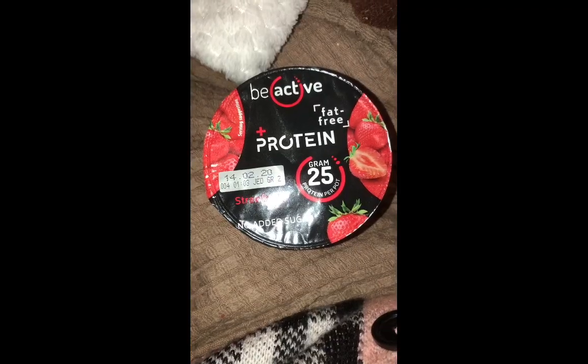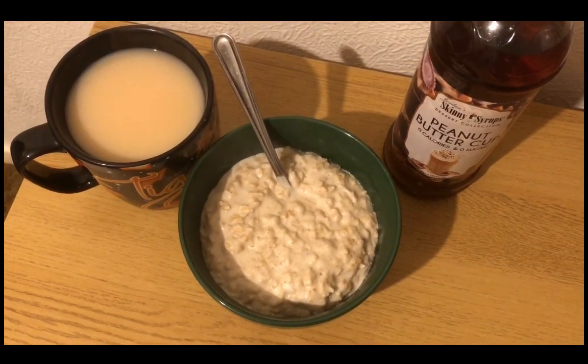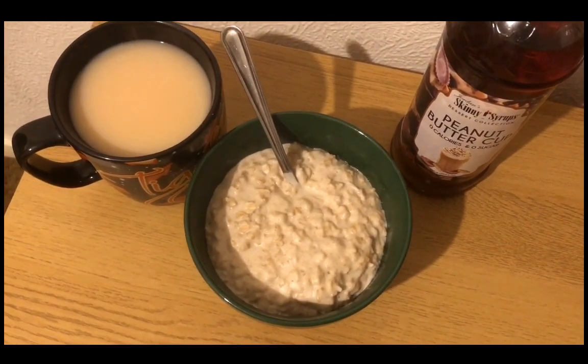I'm having a strawberry Be Active for two Smart Points. I found myself with quite a few points left and quite fancied some porridge for my tea, so that's what I'm having.